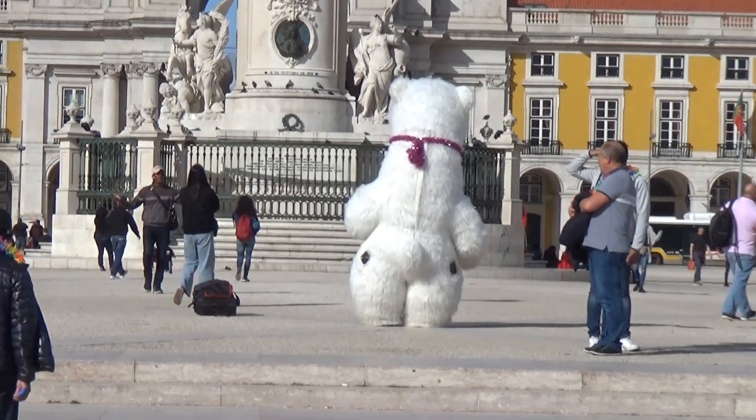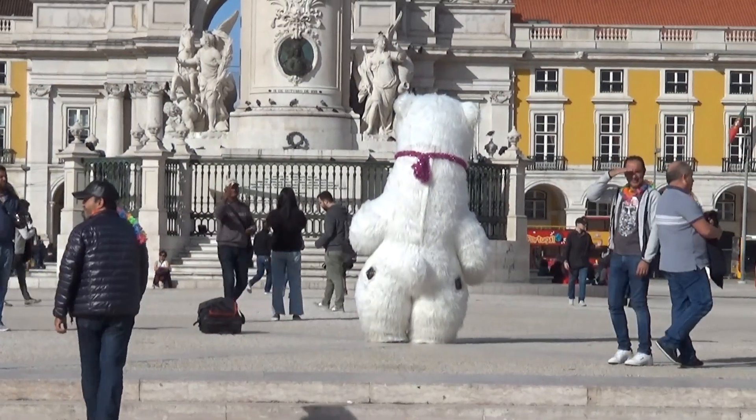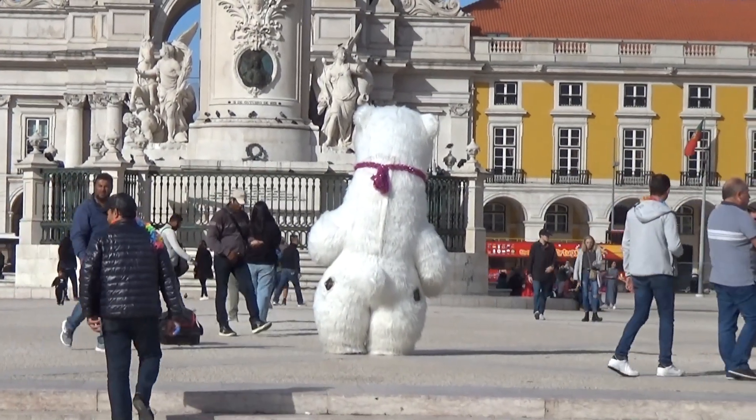It's getting really warm now. I've had to take my hat off. There appears to be a giant polar bear right in the middle of the plaza. I don't believe there's somebody in that - it's massive. He must be boiling.